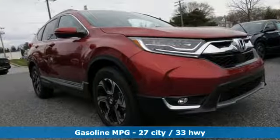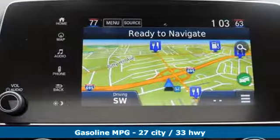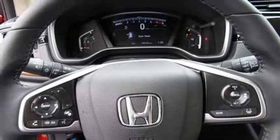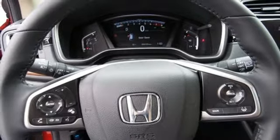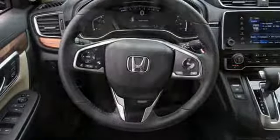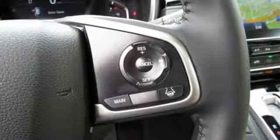Streaming audio, doors and push button start proximity key, front heated leather bucket seats, auto dimming rear view mirror, remote engine start, dual zone climate control, intercooled turbo inline four-cylinder engine, hands-free liftgate, gas pressurized shocks, and power heated mirrors.